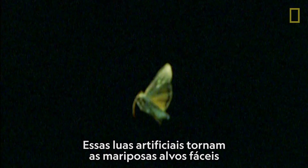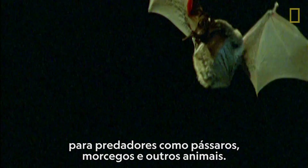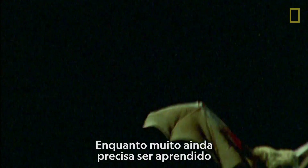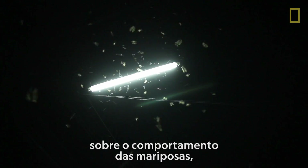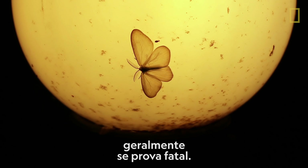These artificial moons make moths easy targets for predators like birds, bats, and many other animals. While much is still to be learned about moth behavior, one thing is certain: a moth's obsession with lamps often proves to be a fatal one.